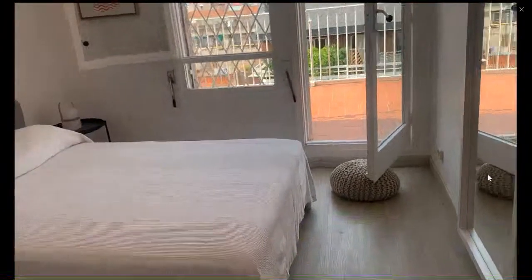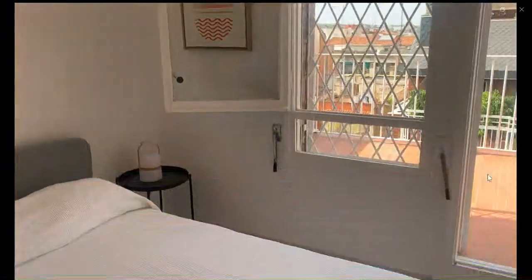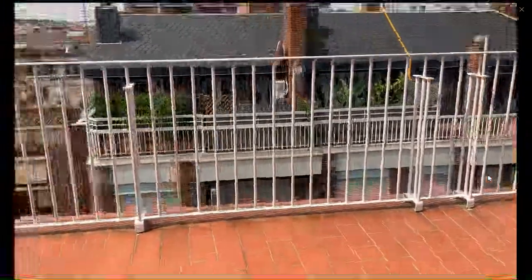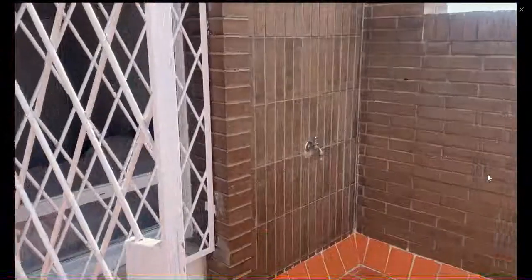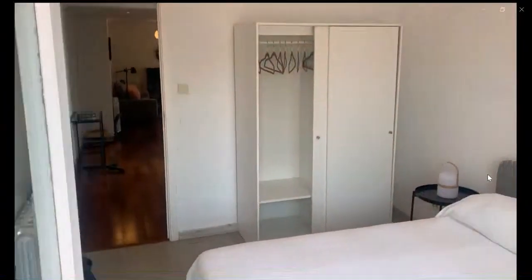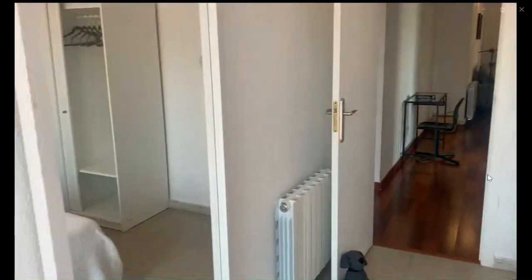Over here you have the second bedroom. It also has an entry to the terrace. It has a double bed, two nightstands, and a lot of natural light. It has blinds and access to the other side of the terrace that you cannot see from the other one. It also has a small faucet, and as you go into the room you can see it has a closet for you to hang some stuff. All of the rooms have air conditioning and a mirror as well.